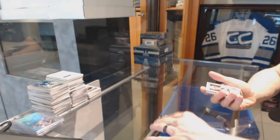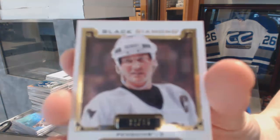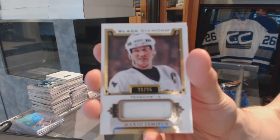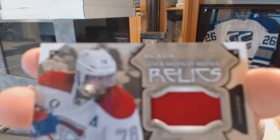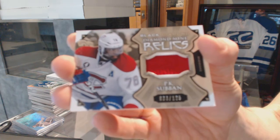We've got a base jersey short print number 32 of 35 for the Pittsburgh Penguins, Mario Lemieux. And a Diamond Mine Raleigh's jersey number 125 for the Montreal Canadiens, P.K. Subban.